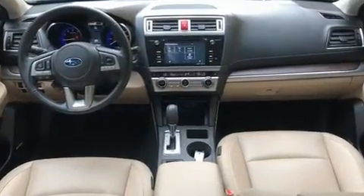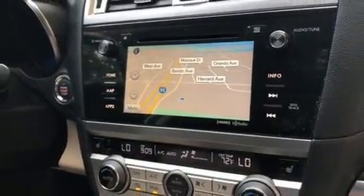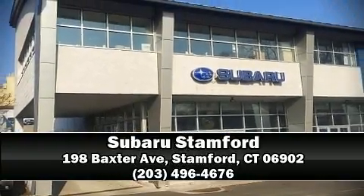This vehicle has achieved certified pre-owned status by passing Subaru's comprehensive certification process. Our sales reps are knowledgeable and professional — stop in and take a test drive.